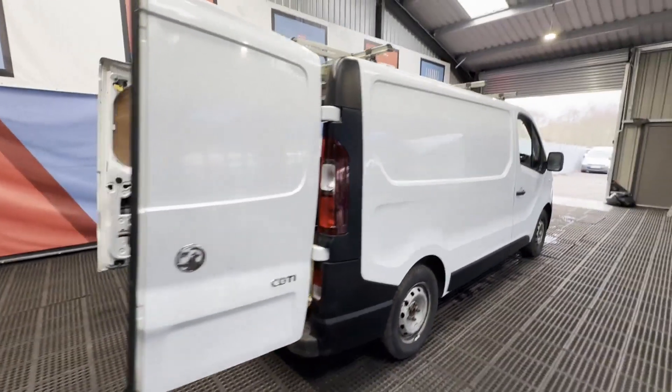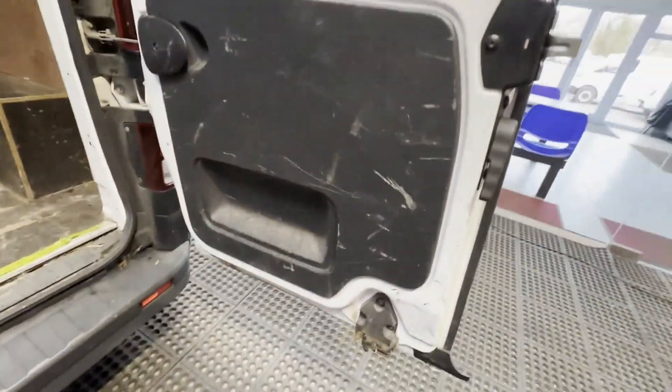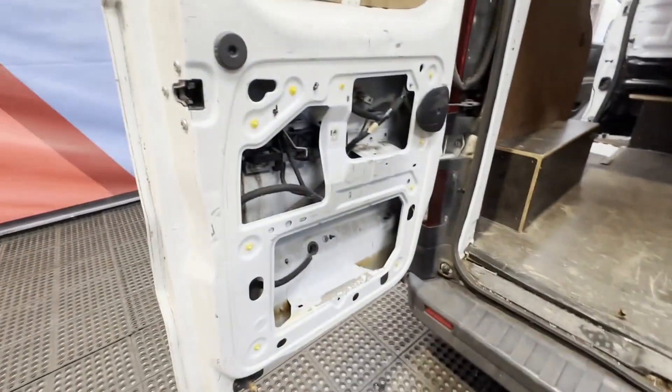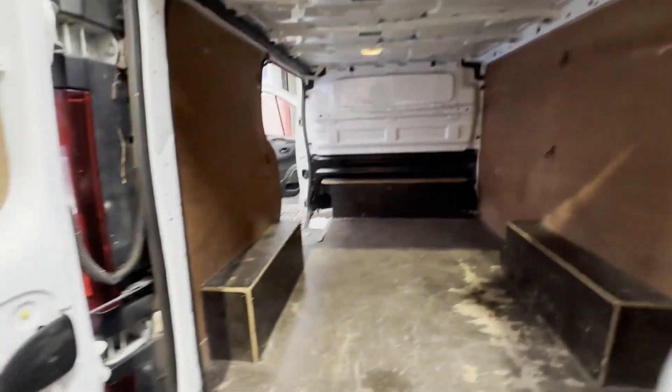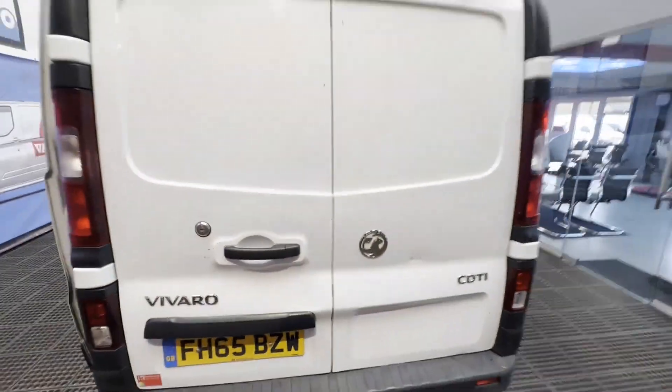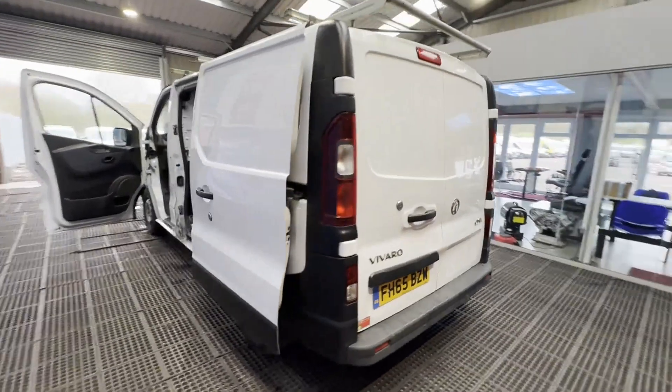Gearbox perfect, transmission perfect, pulls in all gears, no lights on the dash, drives perfectly with ease. First to see will take this off our hands. Condition summary: bodywork is in decent, average condition.